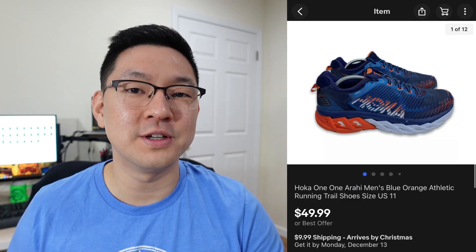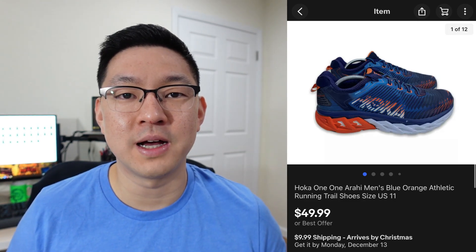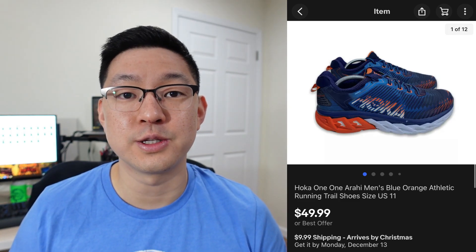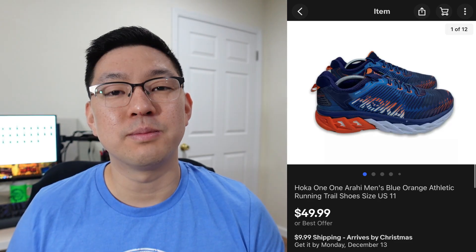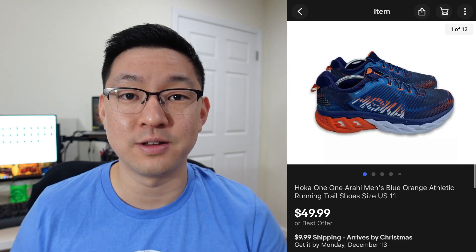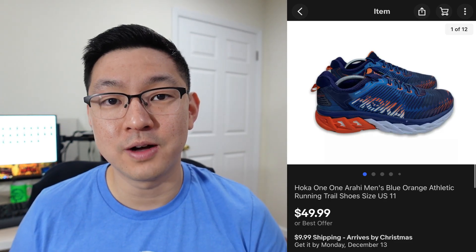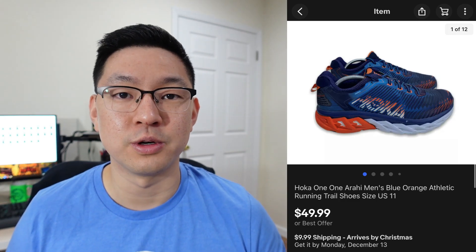This next brand is Hoka One One. These running shoes always fly off the shelf for me whenever I list them. I picked this pair up for about $10 at the thrift store and it sold for the full asking price of $49.99. I could probably squeeze a little more out of them, but I price them around the $50 mark — a price point I'm comfortable with — and at that price they sell super quickly.